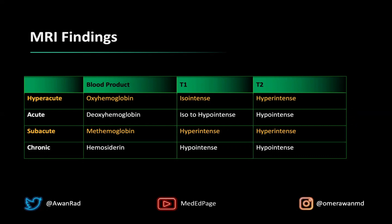A subacute hemorrhage, usually one to three weeks old, has methemoglobin, and that's going to be bright on both T1 and T2. A chronic hemorrhage, which usually has hemosiderin, is going to be dark — hypo-intense on both T1 and T2. So the appearance of a hematoma can certainly vary based on the timing and the blood product present.